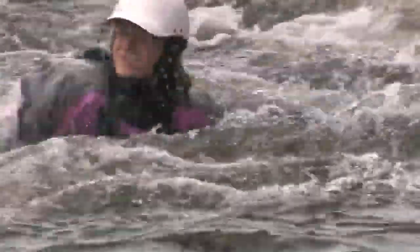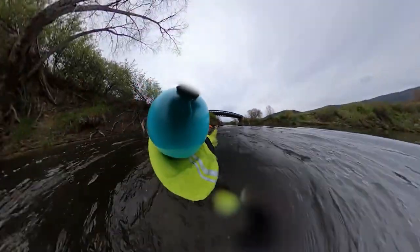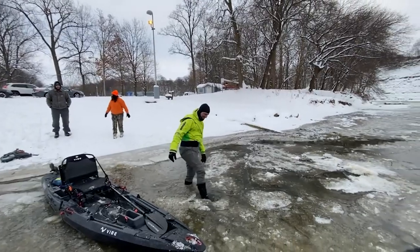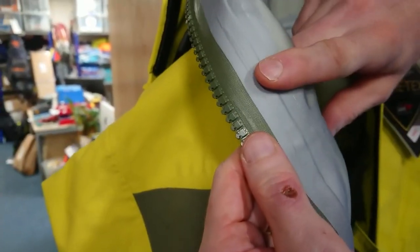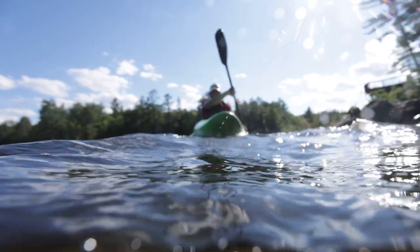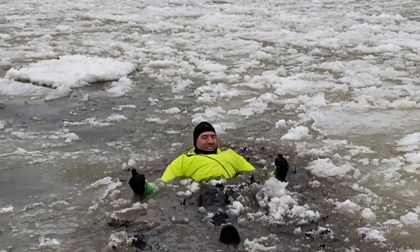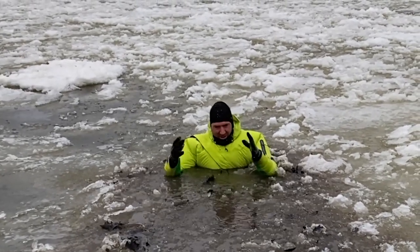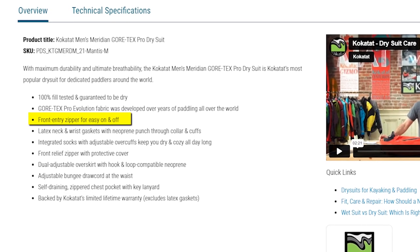Breathability is a crucial factor often overlooked when investing in a dry suit. Few things are more frustrating than paddling in what feels like a sauna, easily detracting from your outdoor adventures. The secret behind its performance lies in the Gore-Tex Pro Evolution fabric, fine-tuned through years of real-world paddling experiences across the globe — tough enough for challenging conditions while allowing your body to breathe.